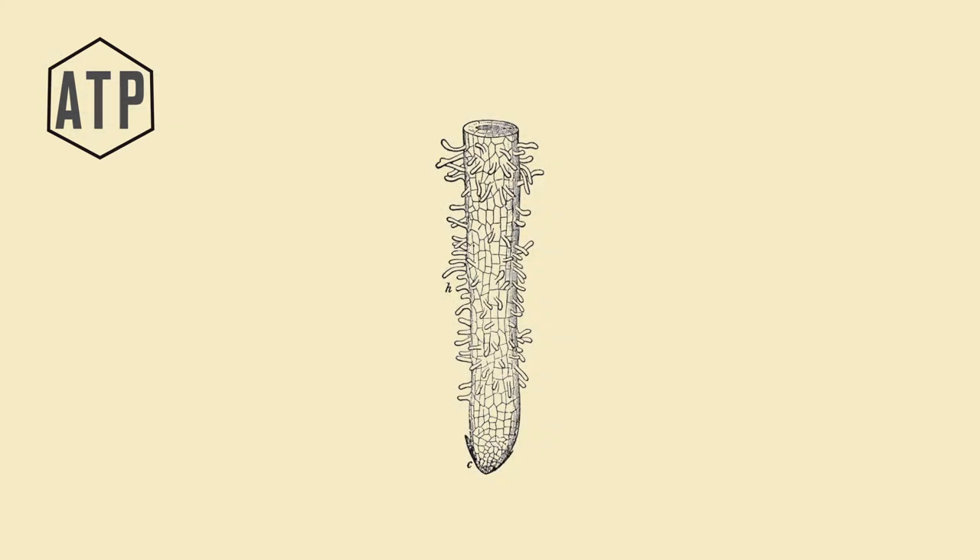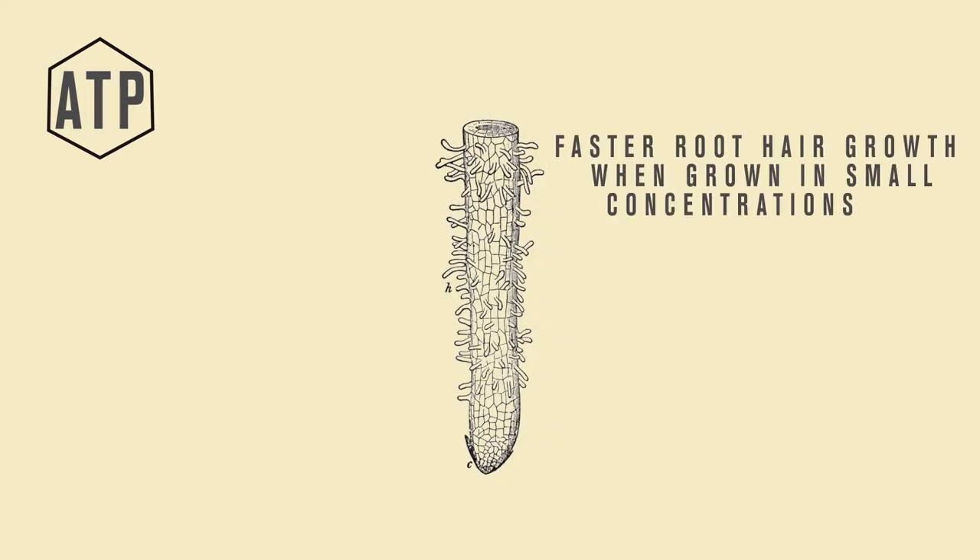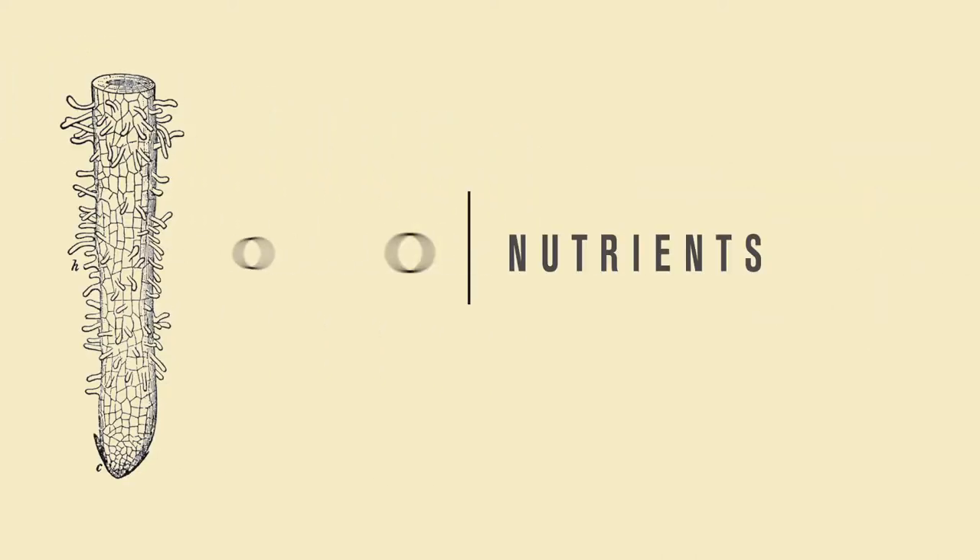Arabidopsis has been shown to have faster root hair growth when grown in small concentrations of ATP. This is important because root hairs are responsible for nutrient uptake in plants. The faster the root hairs grow, the more nutrients the plant can absorb.